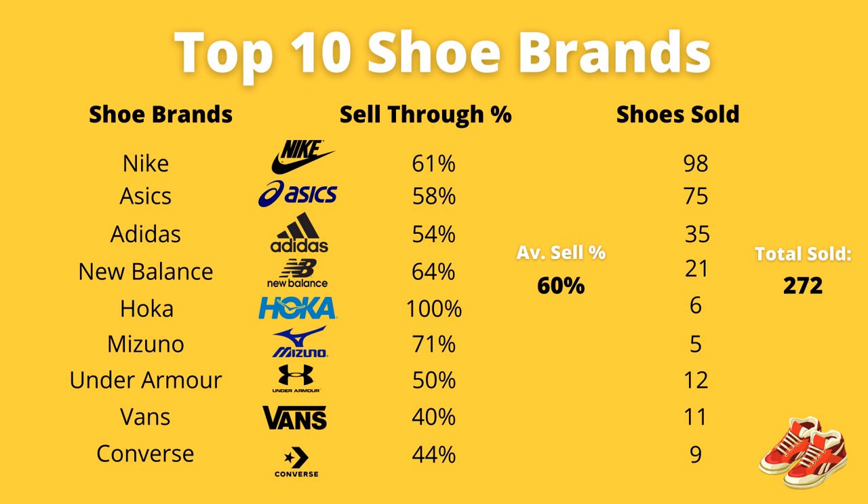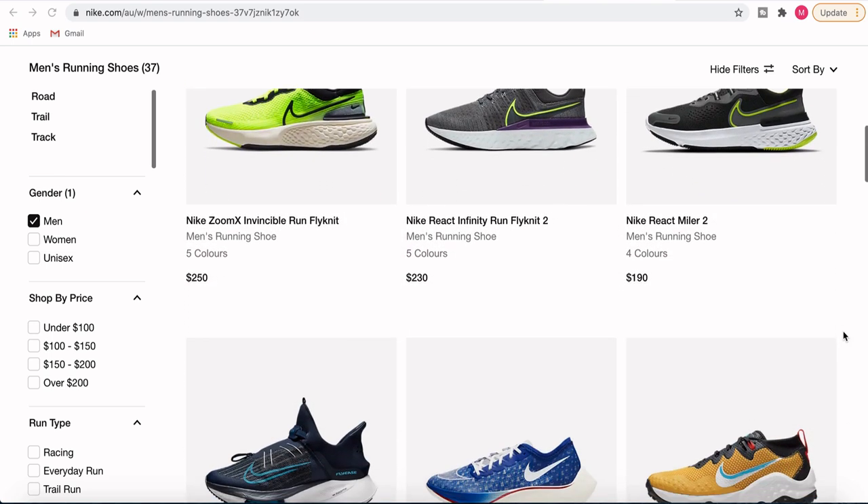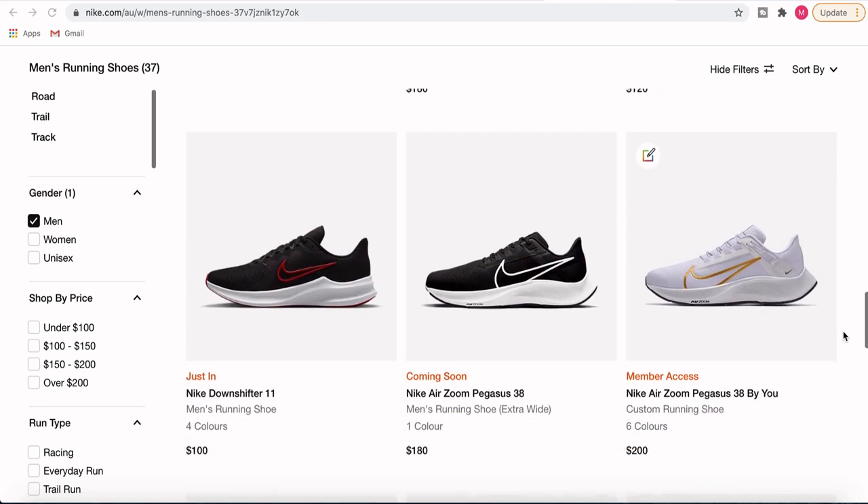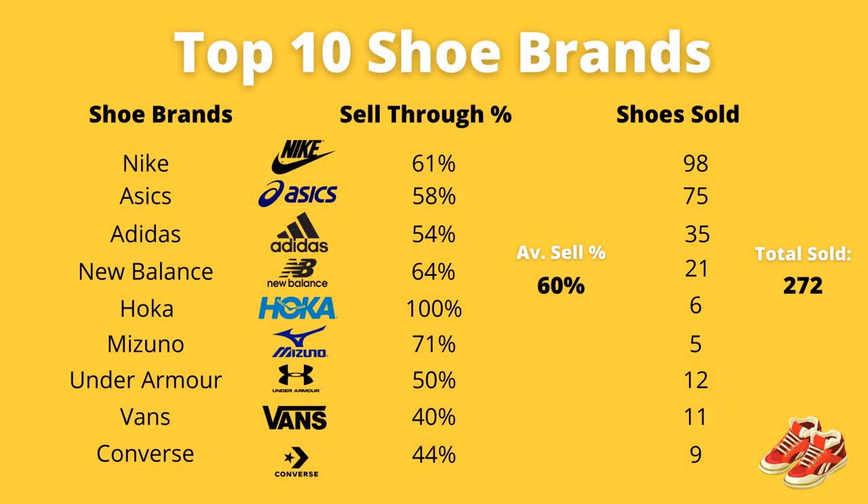Coming in at number one — the brand is Nike. I've had a 61% sell-through rate, and 98 shoes have sold in the Nike range. That can be football boots, casual shoes, or running shoes. They are the most common shoe to find in the thrift, and I do get a very strong sell-through rate with a good average price of around $50 to $55. So no surprises that ASICS, Nike, and Adidas are the top three shoes to pick up. In total across the top nine brands I've been able to sell 272 pairs of shoes with a 60% overall sell-through rate — that's almost one shoe a day on average.